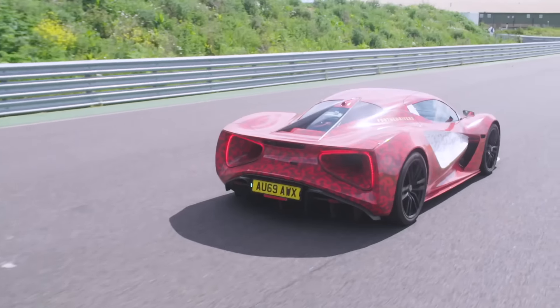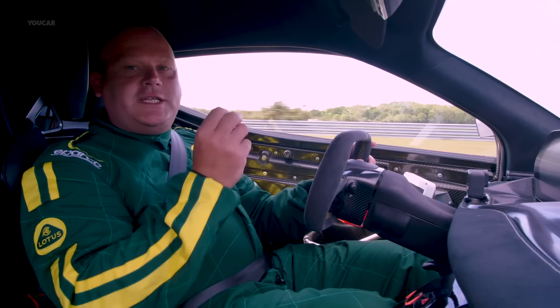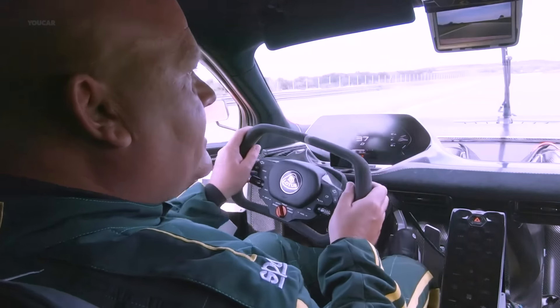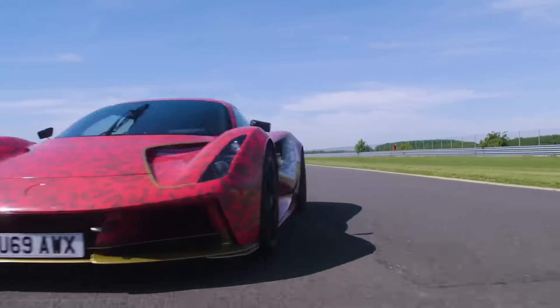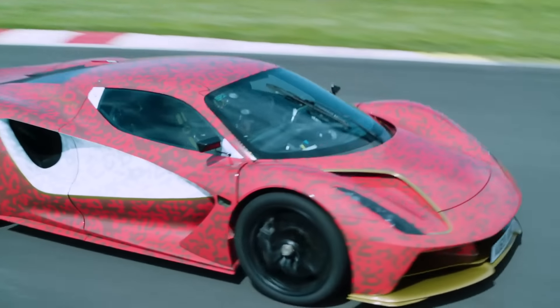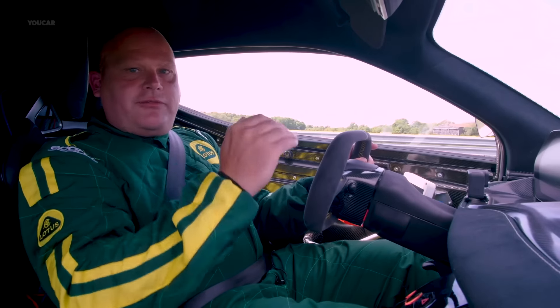Then you change it into city mode. This is very similar, but we get more regenerative braking. When you lift off the throttle, the car will naturally slow down a little bit in range mode — that's reduced slightly in city. You don't want that abrupt inertia and feel. And the rear wing will start to lift and deploy itself in a drag-efficient position.